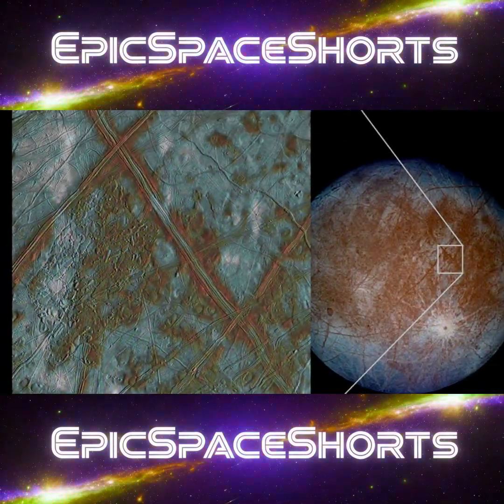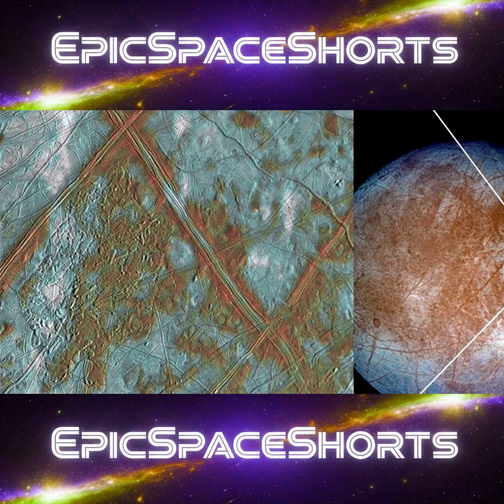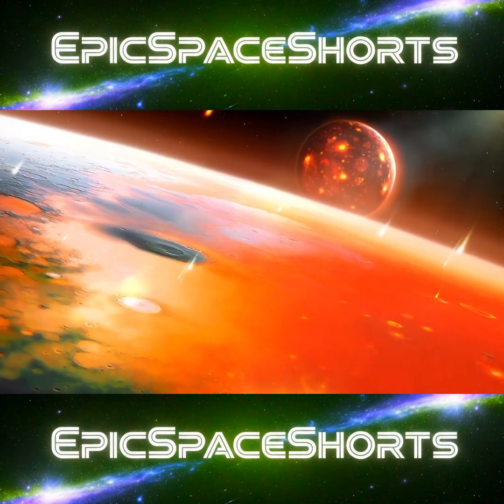Its ocean, protected from radiation by a thick icy shell, has likely existed for billions of years. Chemicals delivered by comets would have mixed into its waters. And the energy?